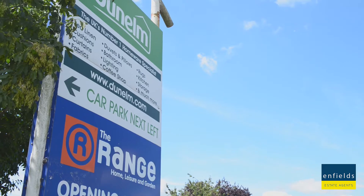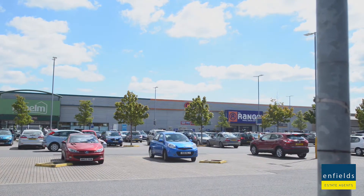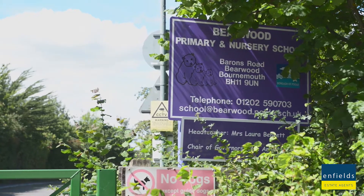I found the reason why so many people love this area, and it really is due to convenience. Just around the corner you have Ringwood Road retail park, and in front of us High Howe Lane leading to Bearwood Primary School.